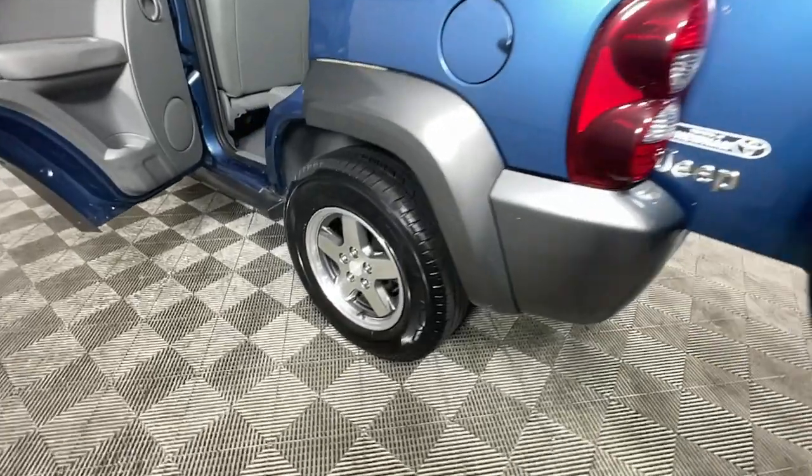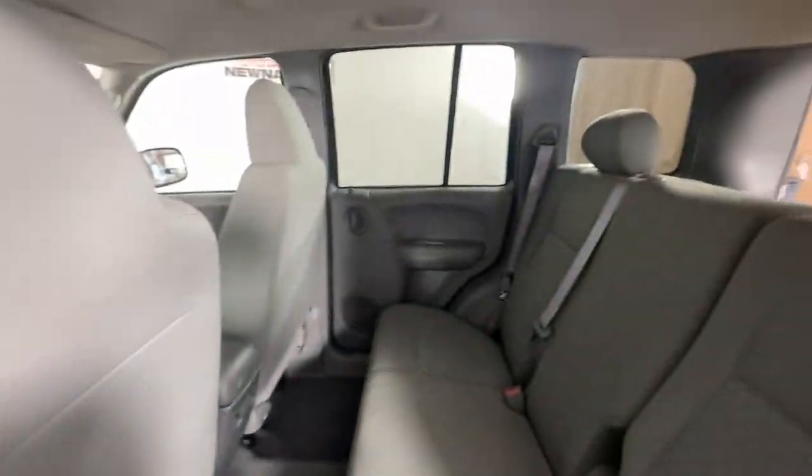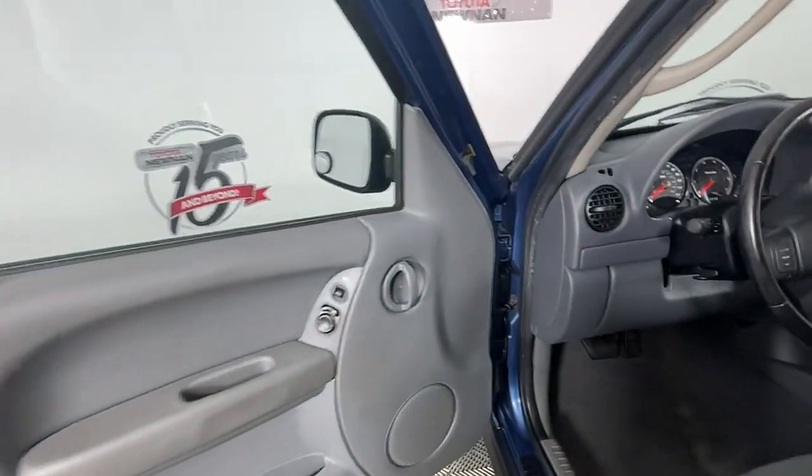Feel confident about what the road has in store when you're at the wheel of this capable Liberty. Treat yourself to a test drive today. Our staff will toss you the keys and give you an outstanding customer experience.